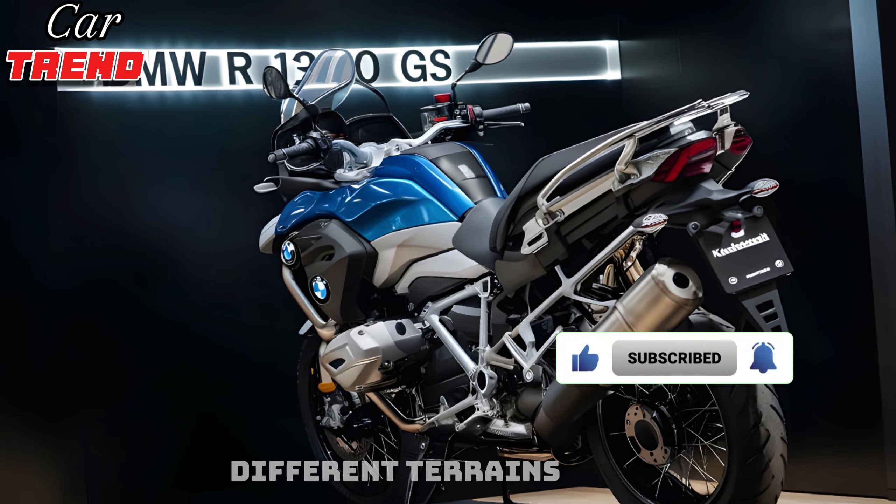Comfort is a key focus, with the new R1300GS featuring an ergonomic seat that can be adjusted to different heights, making it accessible for riders of all sizes. The bike also includes heated grips, cruise control, and ample luggage options for those long-distance adventures.